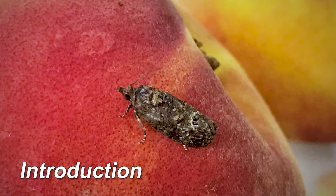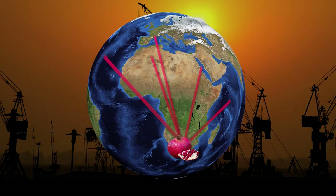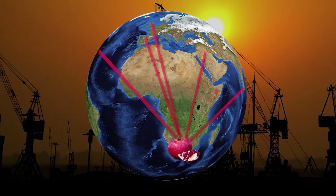The false codling moth, commonly known as FCM, is a pomegranate pest unique to Africa. This pest doesn't occur in most countries to which South Africa exports its fruit. These countries don't want to risk the pest spreading to their countries and don't want any fruit infested with FCM entering their countries.